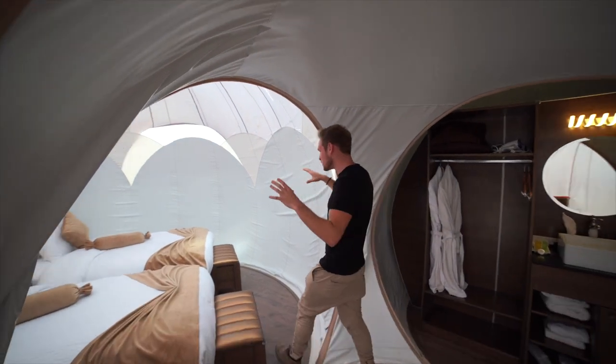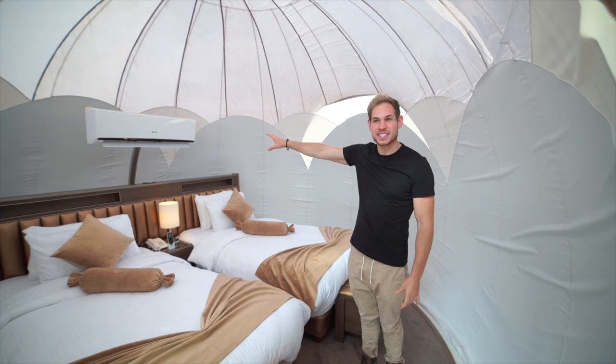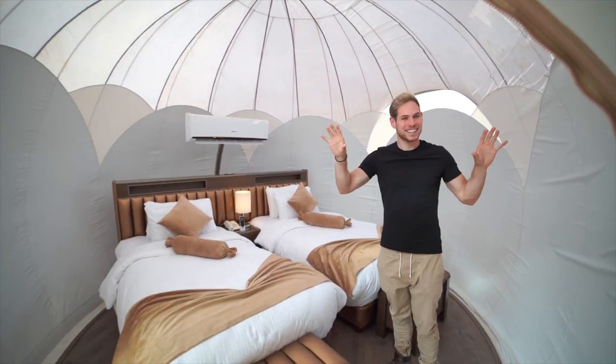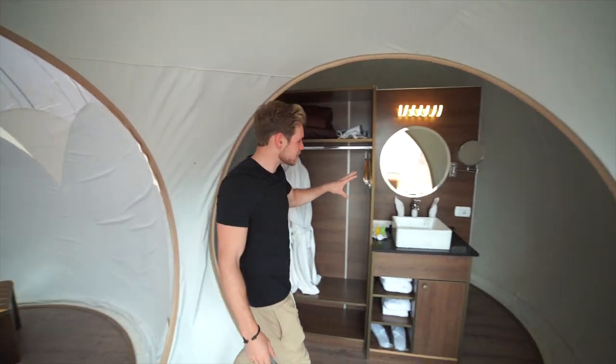This is a luxury Martian dome. This is the bedroom — two beds and a giant air conditioner. I feel like I'm echoing in here, but it's so cool. And then we have a very, very nice bathroom over here.